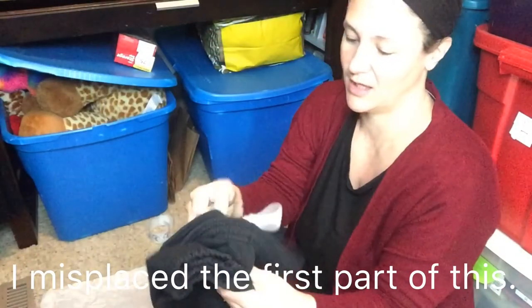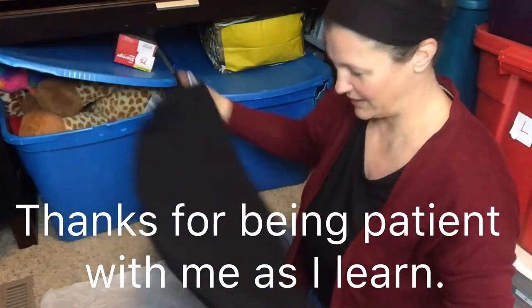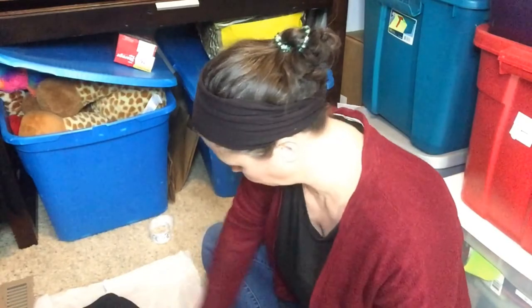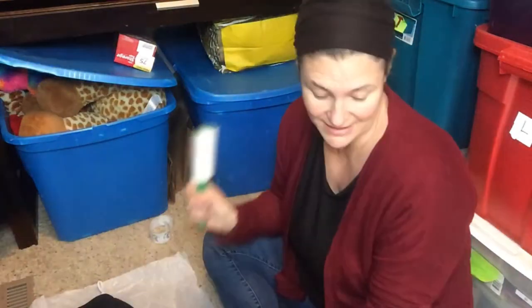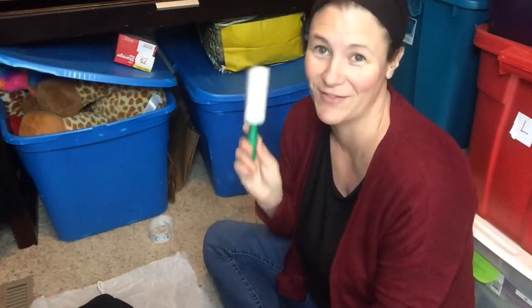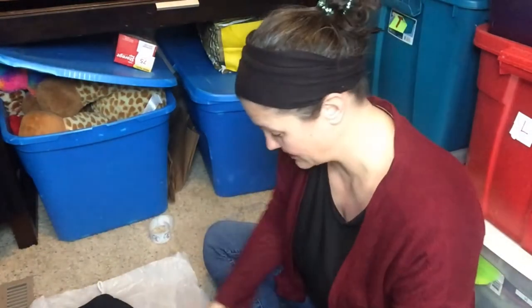I've got some stuff to ship. These are sweatpants — joggers — the brand is JC Penney, Olympics branded, so they are vintage. They had a little hole that I did disclose, and they're quite linty. I bought these at my favorite thrift store for 70 cents. The buyer paid $28.50, and after fees and shipping I have a profit of $17.70 on that.